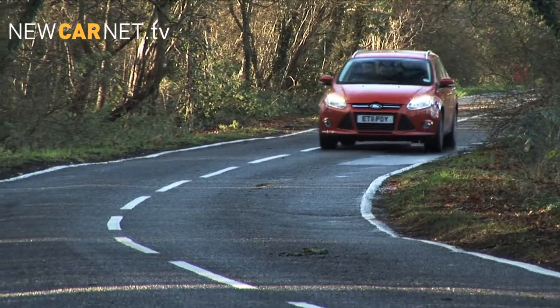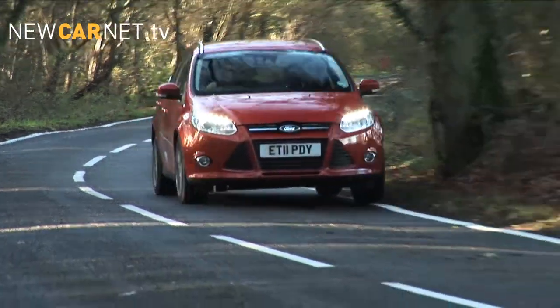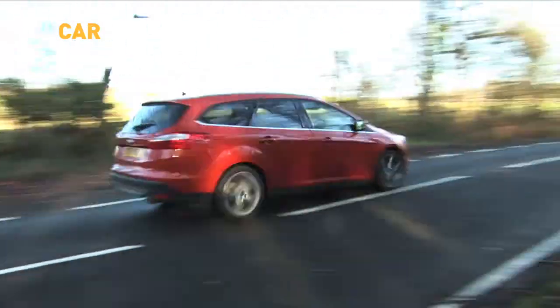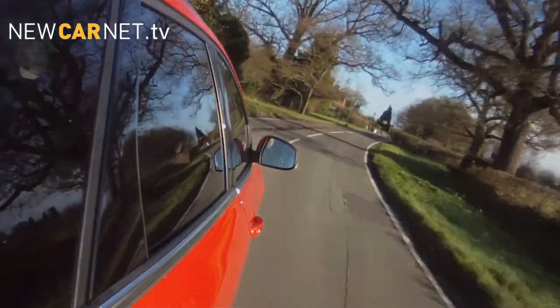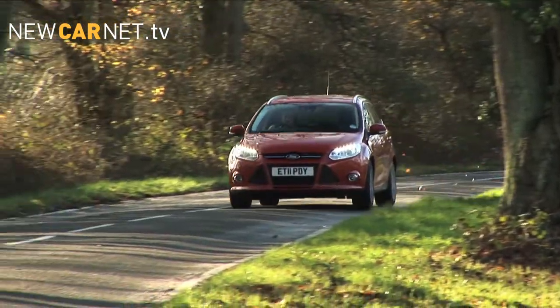Despite the almost hot hatch-like performance, the economy figures stack up rather well, with 47.1 miles per gallon on the combined cycle, and CO2 emissions of just 139 grams per kilometre.